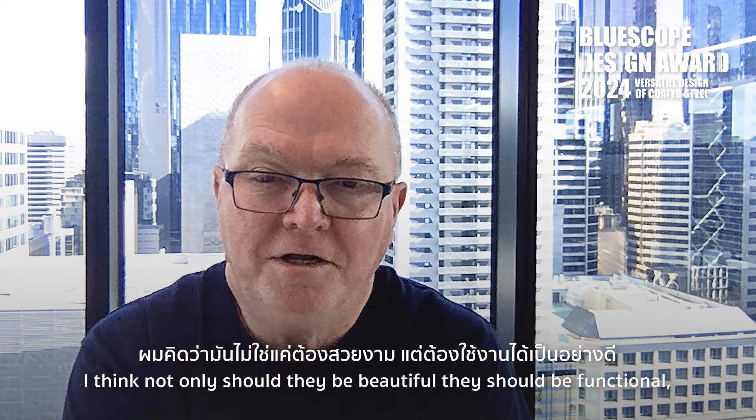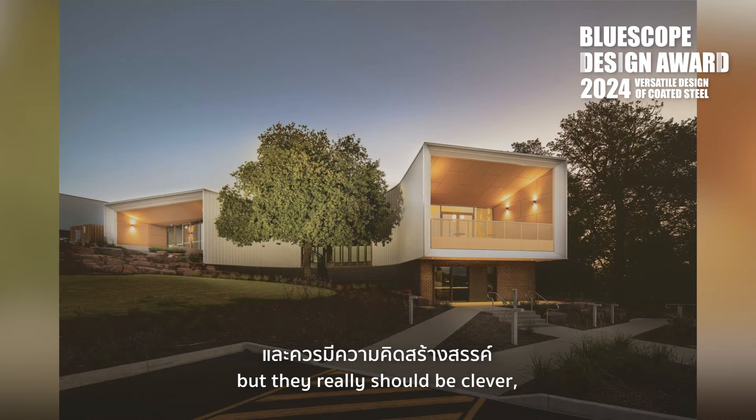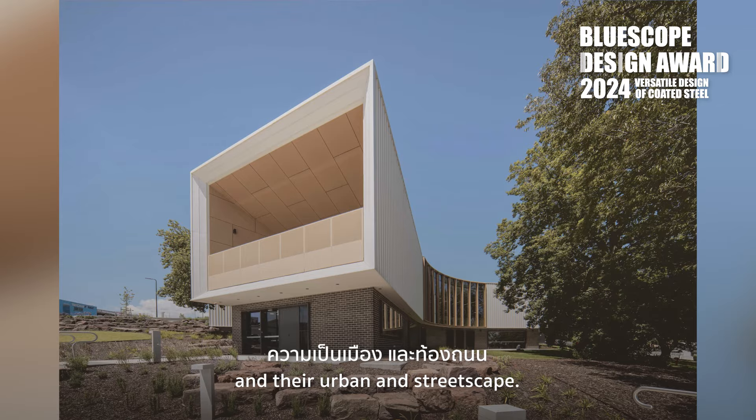I think not only should they be beautiful, they should be functional, but they really should be clever, and also, most importantly, be part of their context. They should respond to their environment and their urban and streetscape.